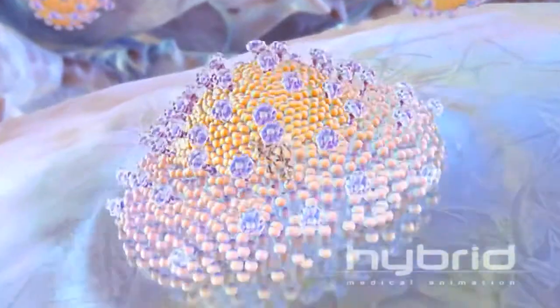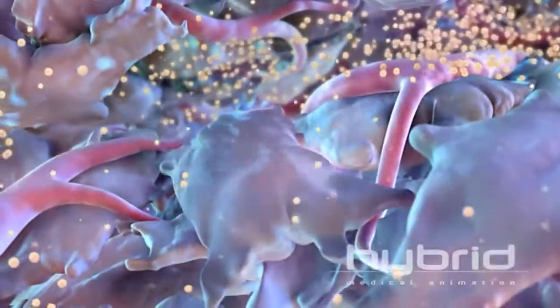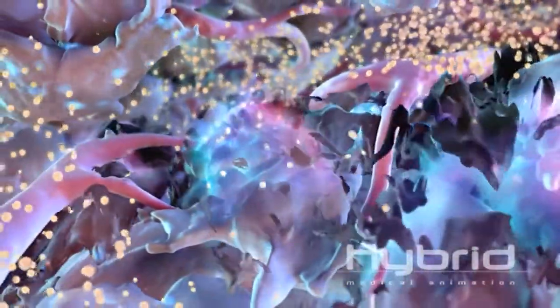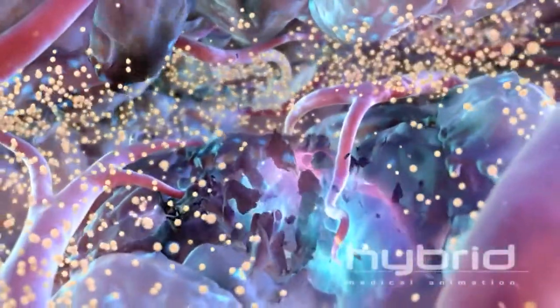The nanoparticles then deliver their lethal payload — the killer gene — to cancer cells. This designer killer gene blocks cancer cell growth by inducing programmed cell death in millions of tumor cells.